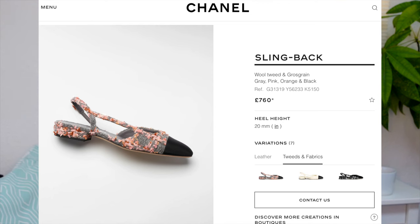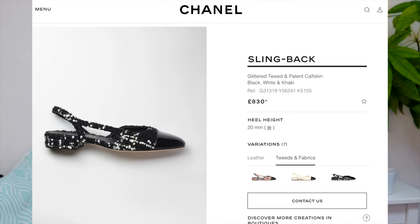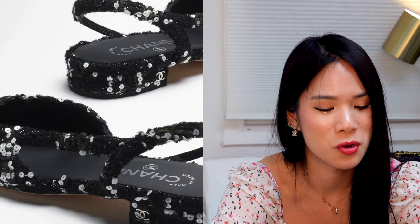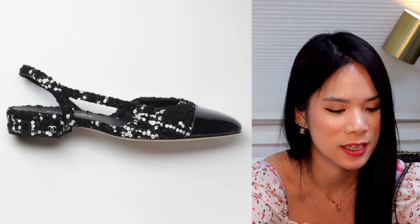The grey and pink tweed also comes in the slingback so I'll probably either get those or the ballet flats. Looking up close, these actually have sequins ingrained into the tweed — sparkly black tweed with white sequins — and it looks super pretty. I would probably gravitate towards this because it's more versatile and practical for London's dark, gloomy weather. If they get dirty it's a lot less noticeable than the grey ones.